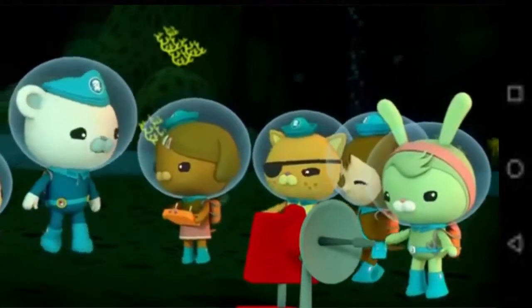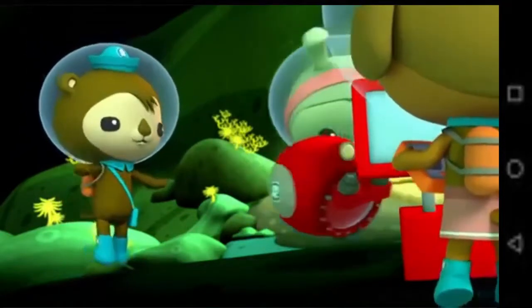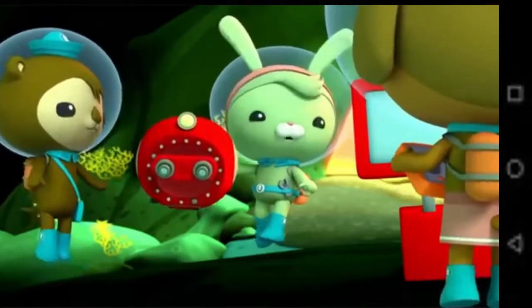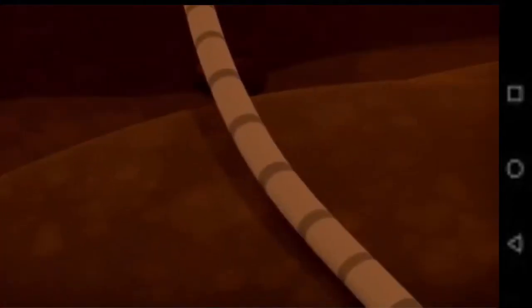Then we'll just have to go in and find Frank ourselves. You can't just swim into a lava tube — it's as hot as an oven in there. That's why I brought these heat-proof diving suits. These will protect you from the heat, and the octogogles will help you see Frank. If we follow the rover cam's cable, it should lead us to Frank's rock.